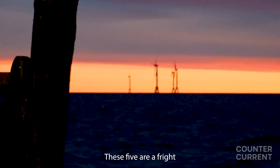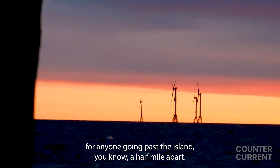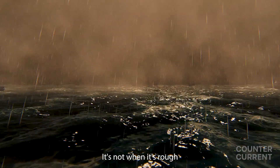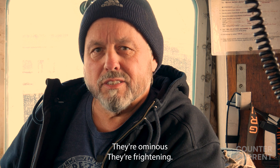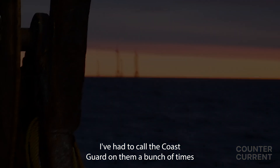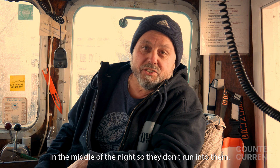These five turbines are a fright for everyone going past the island. A half mile apart seems like a long way, but it's not at night, not when it's foggy, not when it's rough, and not when there's only two of you. They're ominous and frightening. They can't keep the running lights on them — I've had to call the Coast Guard on them a bunch of times to get someone to turn the lights on in the middle of the night so we don't run into them.